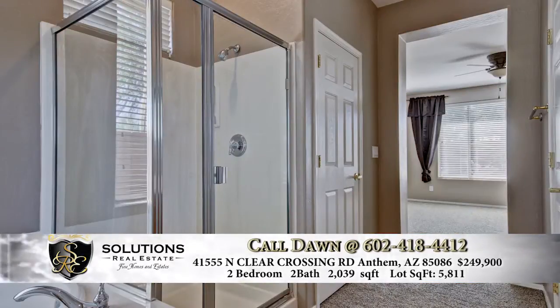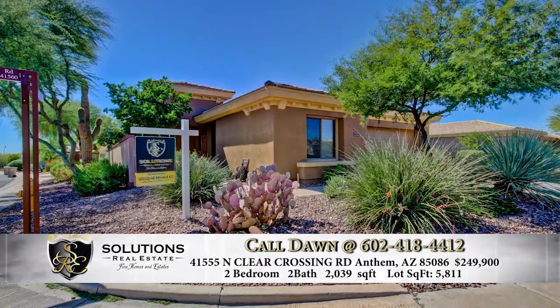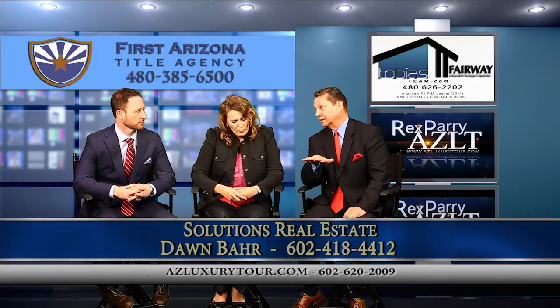The backyard area is a low-maintenance yard — virtually no maintenance in the front as well. It's on a corner lot, so very, very low maintenance. If you're one of those winter visitors looking for a second home, when you have low maintenance like this, it's perfect for that type of buyer.